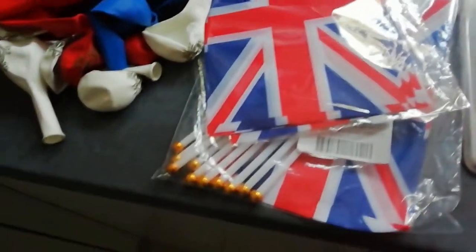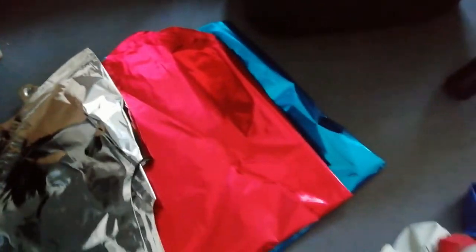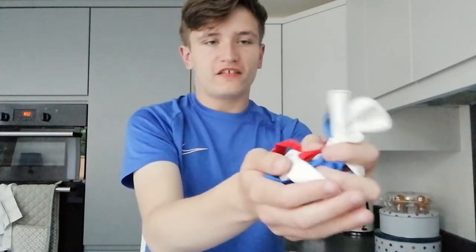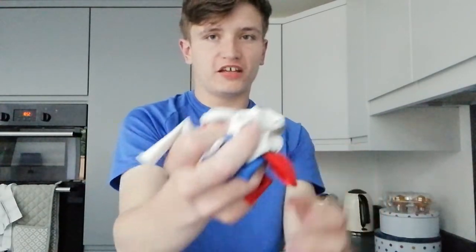Oh my god guys, I got the packages! Finally took them long enough. Okay so I got a lot of Queen's Jubilee decorations on Amazon yesterday and they just got delivered, which I'm very excited for. First we've got these multi-coloured balloons — there's some red, some white, some blue — and there's actually quite a load of balloons. Like I could literally fill an entire room with these. They gave me so many, so that's very exciting.